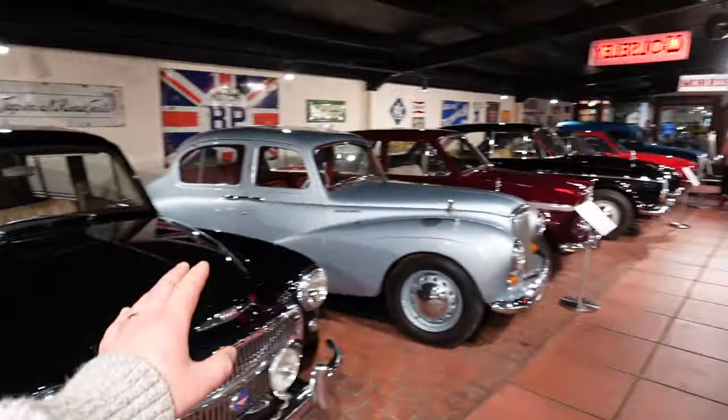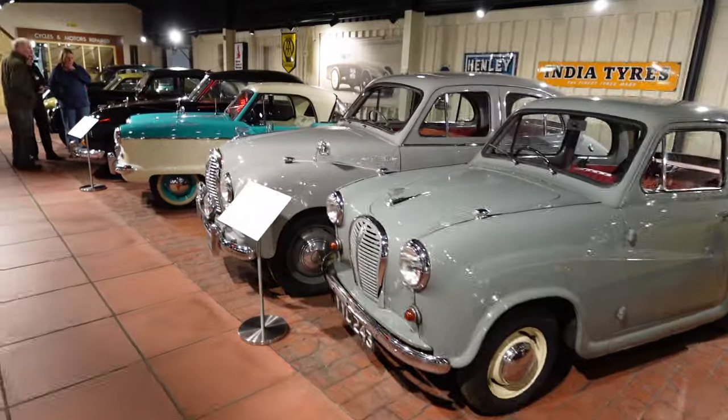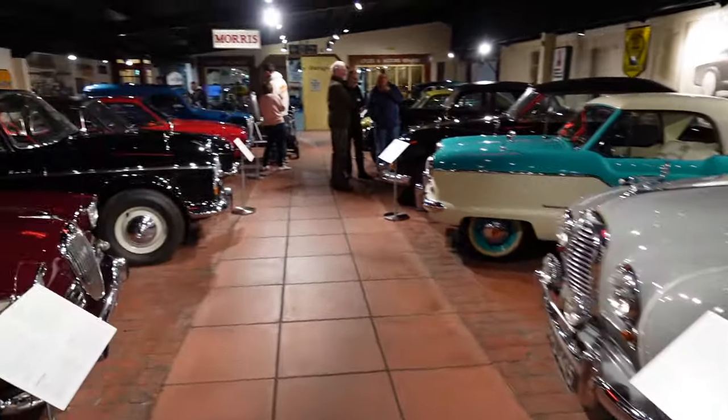There are a lot of older cars here from the '40s, '50s, and '60s. We're going to skip past these, but if you ever come down and this is your cup of tea, always check them out.